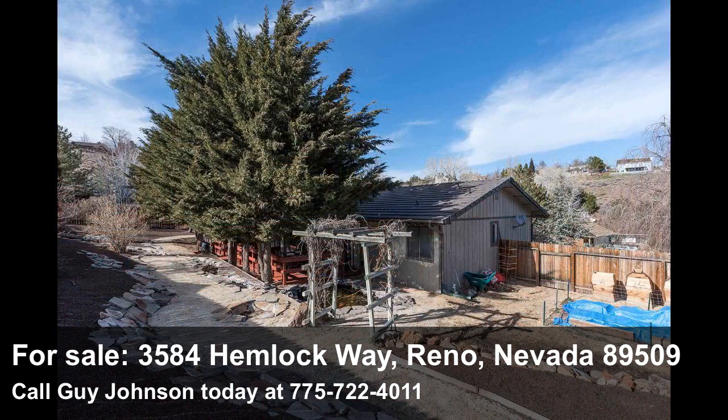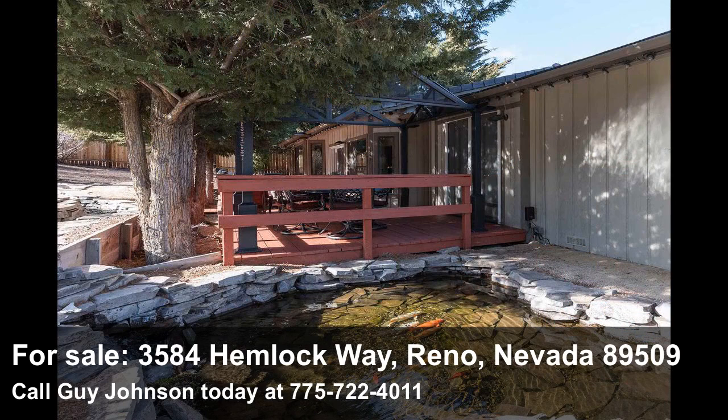Xeriscape, a vine-covered trellis, and a garden area round out the remainder of the grounds of this one-third acre corner lot. Whether you're practicing yoga, relaxing next to the peaceful koi, or simply reading a good book, this remarkable property will provide you the privacy and tranquility you desire.